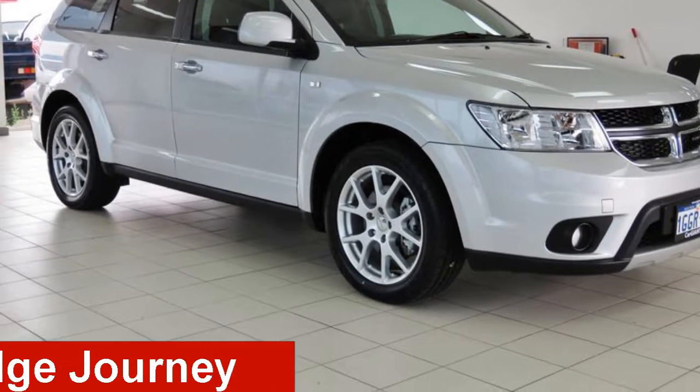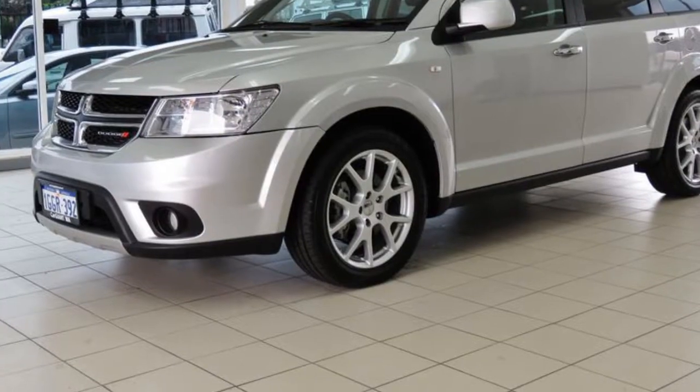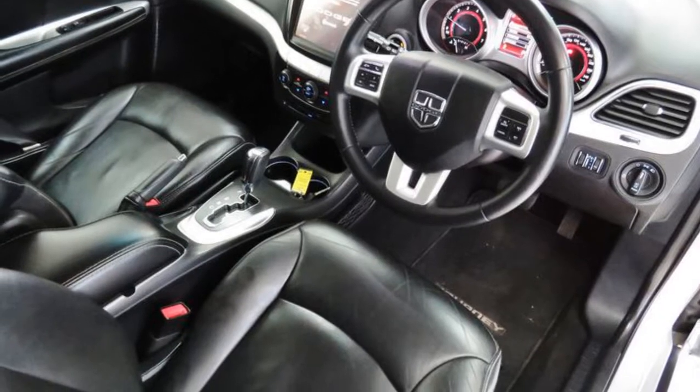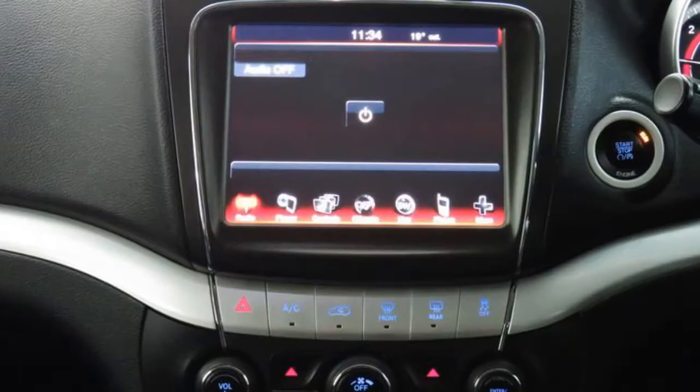Check out this 2014 Dodge Journey. This Journey has a reliable 3.6-litre engine and a smooth shifting automatic transmission. The attractive silver exterior is complemented by its stylish interior.